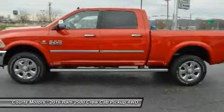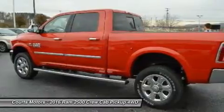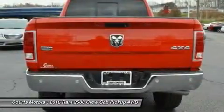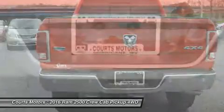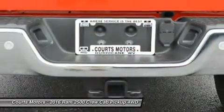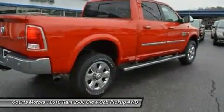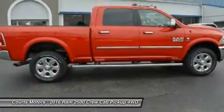All Ram 2500 trucks come standard with an impressive 5.7L Hemi V8 engine with 383 horsepower and 400 lb-ft of torque, and an automatic six-speed transmission. It is also available in two-wheel drive and four-wheel drive versions on most models, except the following crew cab trims — Tradesman Power Wagon, Outdoorsman, Power Wagon, and Laramie Power Wagon — where 4WD is the only option.